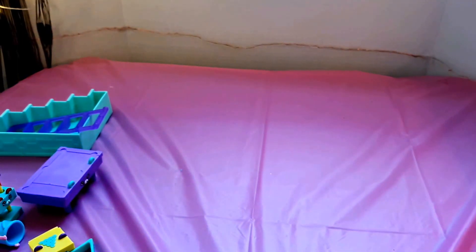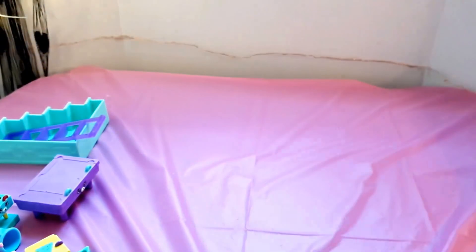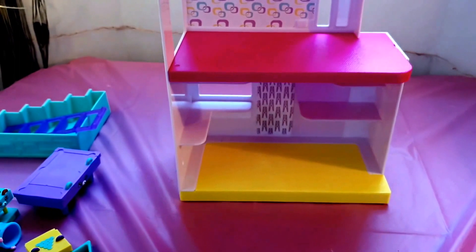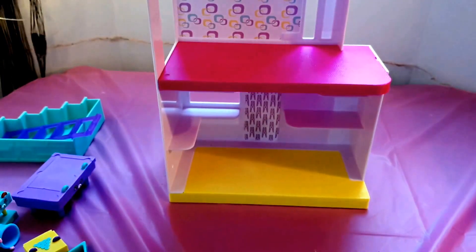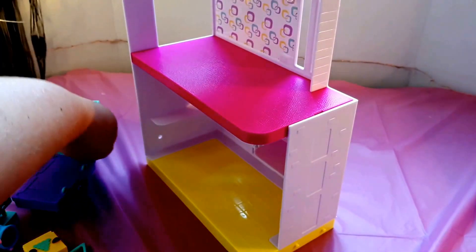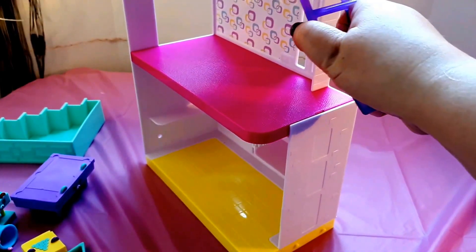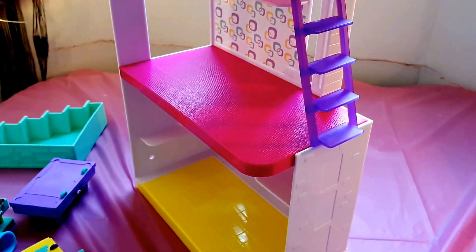Now we are going to unbox the main house. Here is the box. This part is meant to be the games room and this part is the laundry room. Now I'm going to try to attach the stairs — I believe this goes on like this. That looks right.